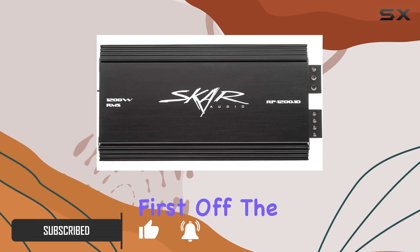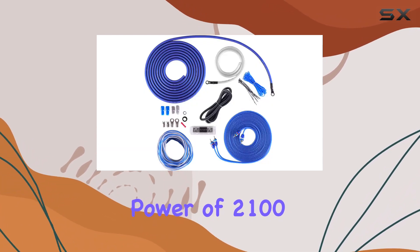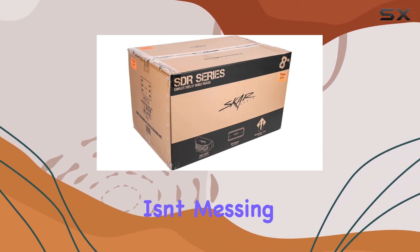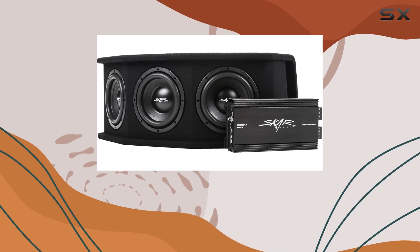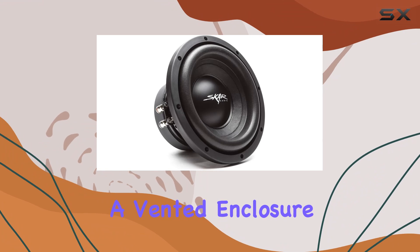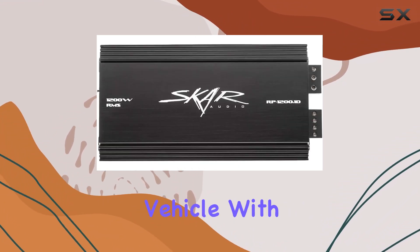First off, the numbers speak for themselves: with a peak power of 2100 watts and an RMS power of 1050 watts, this system isn't messing around when it comes to delivering serious bass. With three 8-inch subwoofers packed into a vented enclosure, you can expect a punchy, deep bass response that fills your vehicle with rich, immersive sound.